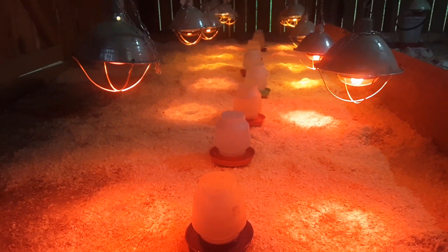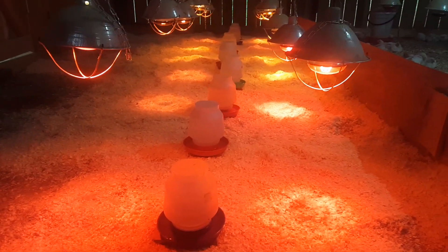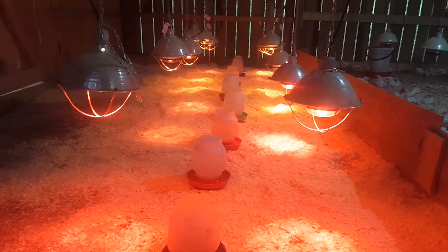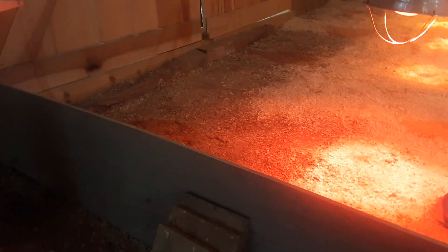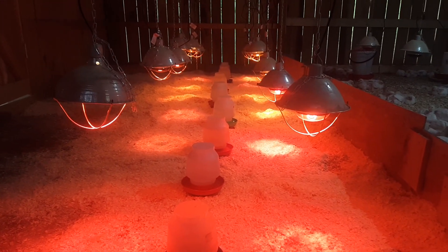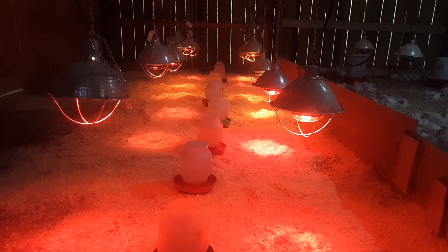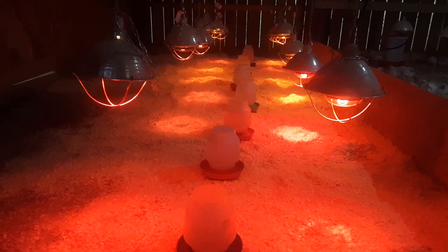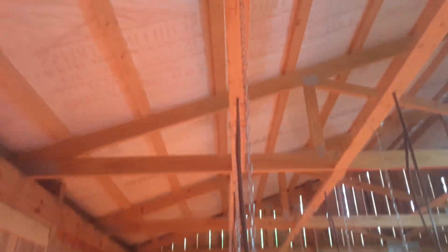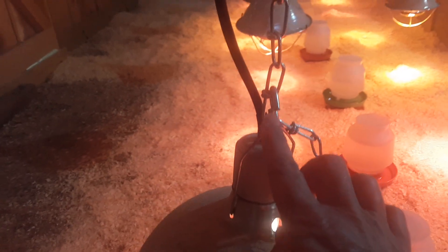I wanted to show you real quick, to conclude this video, how our pen is actually set up when our chicks arrive. What we're looking at here we call a walk-in brooder, because we have these short walls that we can step over and go inside the brooder at any time. We have the heat lamps on — those are on chains suspended from the ceiling, and they're very easy to adjust because they're just on S-hooks.